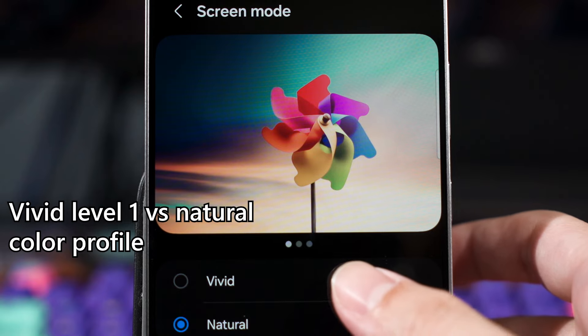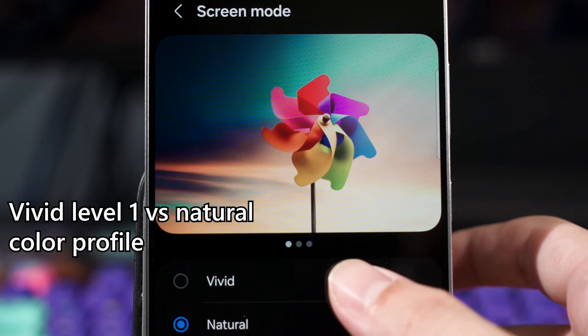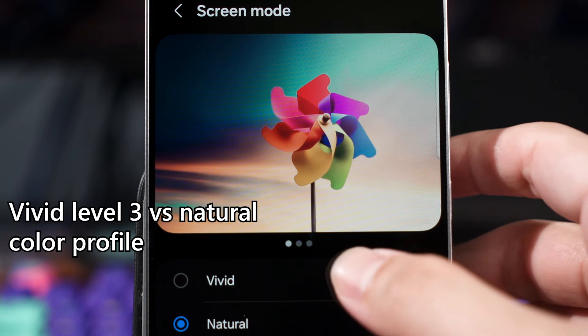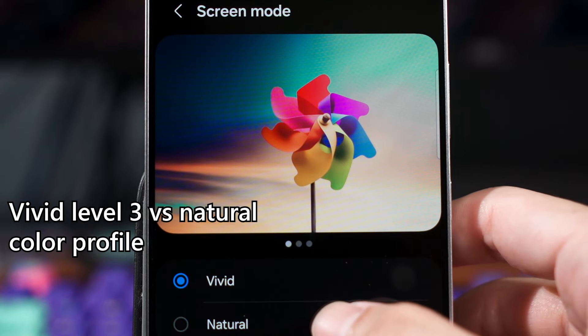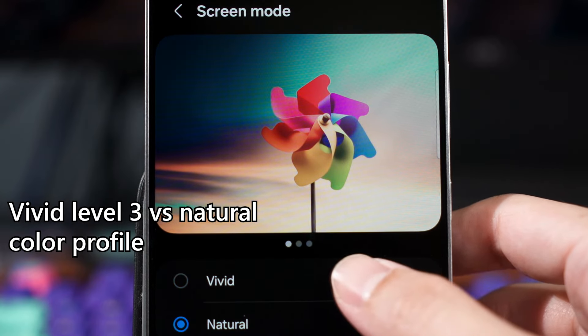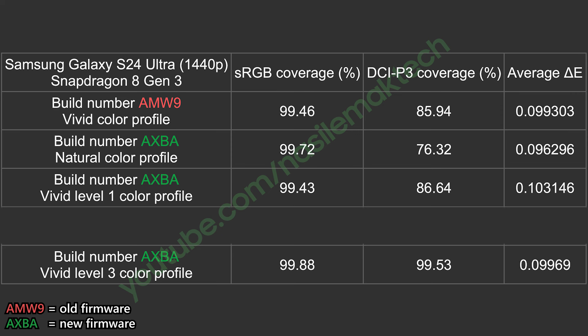The first level of vividness is actually close to what we had before in the original firmware version of the Galaxy S24 series — it's oftentimes barely any change from the natural color profile. Then I tested vivid level 3, and unsurprisingly, the most vivid color profile corresponds to the vividness we had in the previous generation of Samsung Galaxy flagship smartphones.